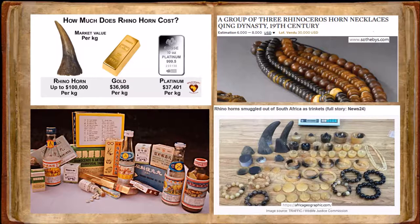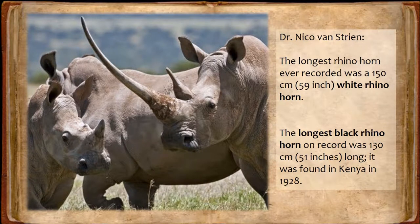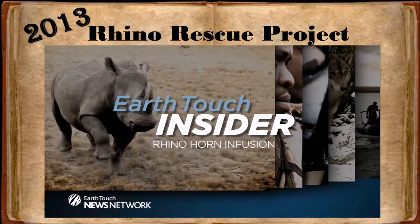According to a study done by Dr. Nico van Stein in 2006, the longest rhino horn ever recorded was 150 centimeters — a white rhino horn — while the longest black rhino horn on record was 130 centimeters, found in Kenya in 1928. We go to great lengths to protect our rhinos from poachers, which includes the removal of the horn. In 2013, our reserve embarked on the Rhino Rescue Project, which entailed the infusion of a substance harmful to humans into the rhino horn to safeguard our rhino.